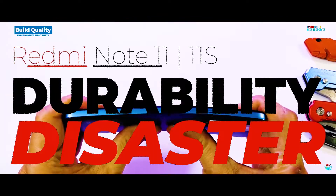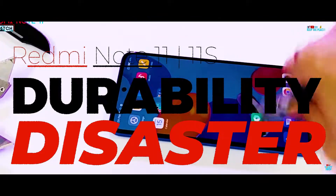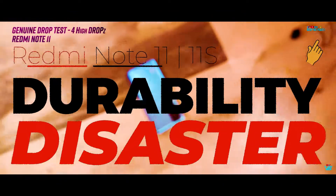If you've missed the devastating Redmi Note 11 fail in the last video, you can watch it by clicking the i button or the link in the description.